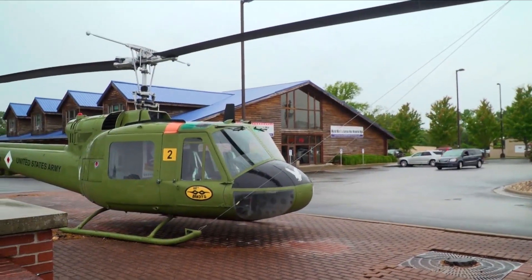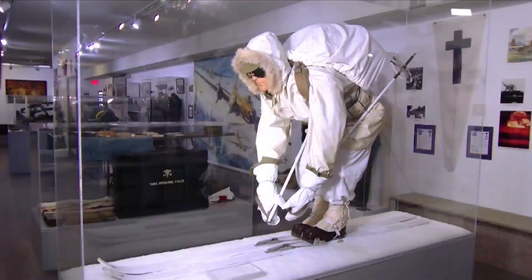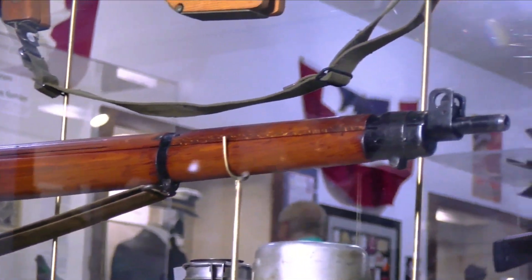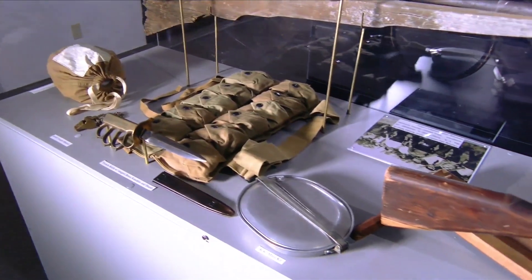Branson is a town that salutes its veterans, and one of the greatest ways that it does that is with its Veterans Memorial Museum. It has over 2,000 artifacts scattered throughout 10 different halls, and it's all dedicated to veterans from warfare of the 20th century. Let's take a look around, and you'll see what I mean. It's the place to go.